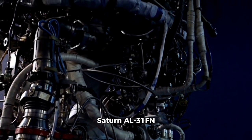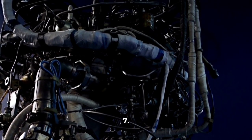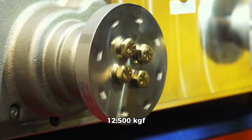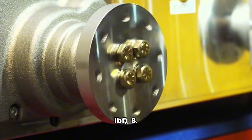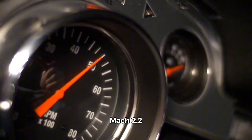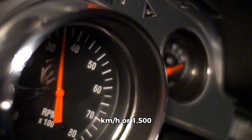Engines: 1x Saturn AL-31FN or 1x Xinyang WS-10A engine. Thrust: 12,500 kgf (122 kN). Top Speed: Mach 2.2, over 2,400 km/h (1,500 mph).